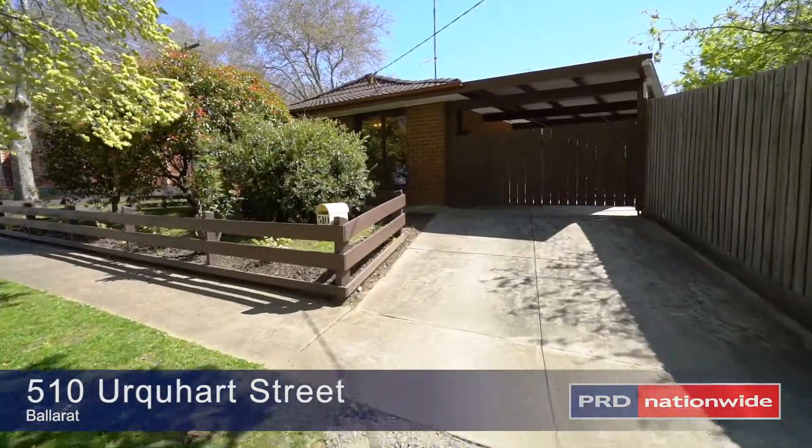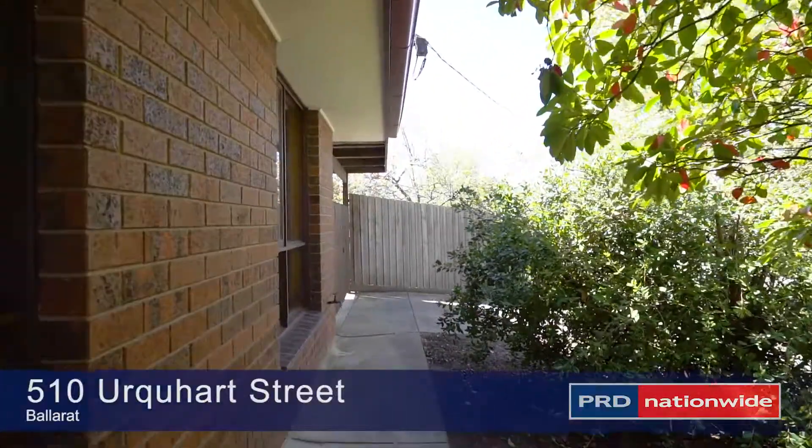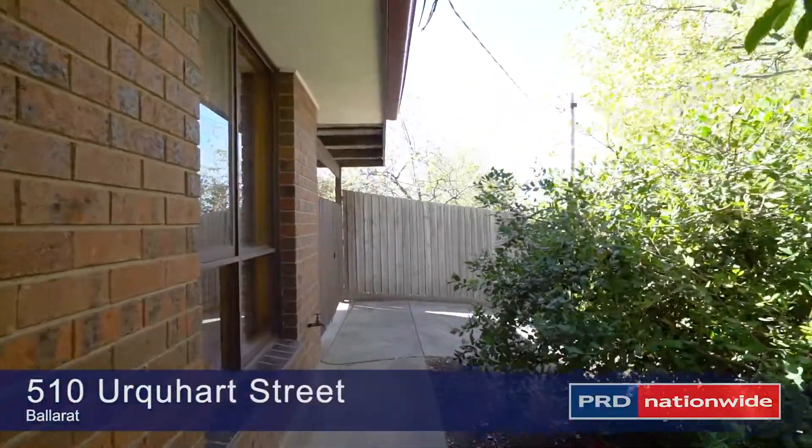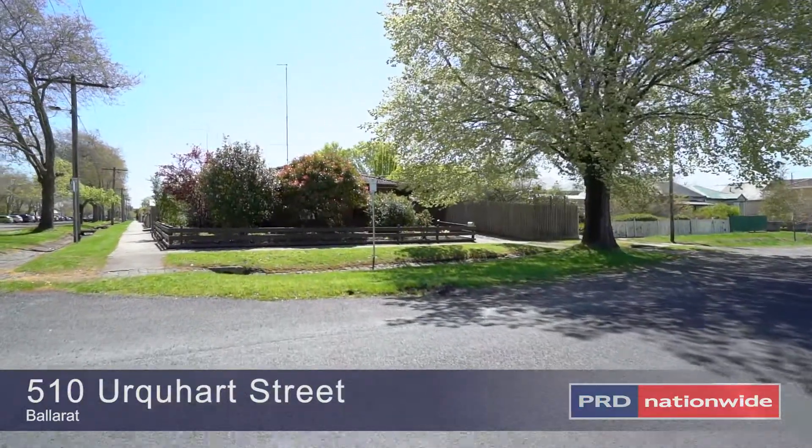Situated in a prime central south position, this attractive brick home is very appealing, with an outstanding outlook and street views ideal for relaxing after a hard day's work.